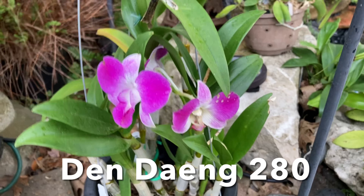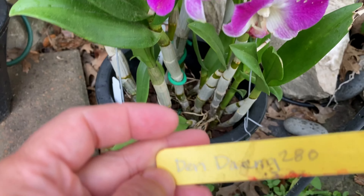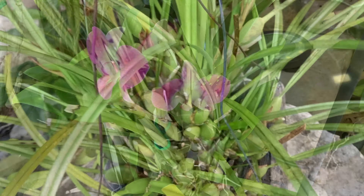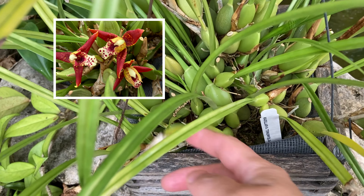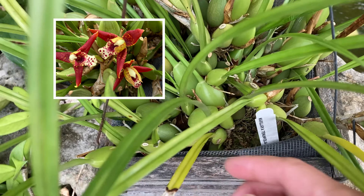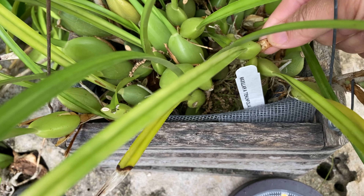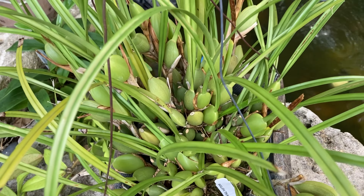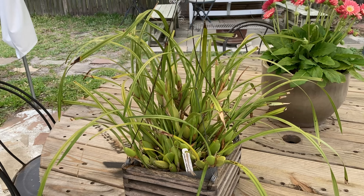This next one is a Dendrobium phalaenopsis type — it's Dendrobium Daeng, from Carmela back in December. This next one is a coconut orchid, as most people know it — it's a Maxillaria tenuifolia, with lots of buds everywhere. Let me get in some close shots so you can see the buds. I can't wait to smell the fragrance on this one!